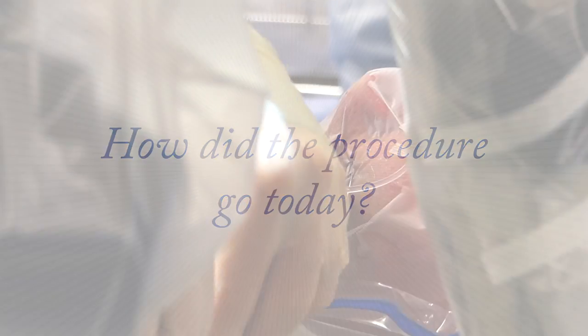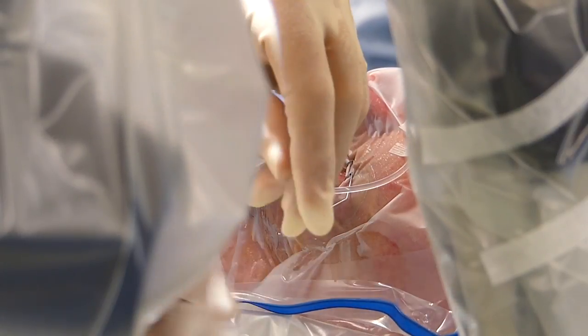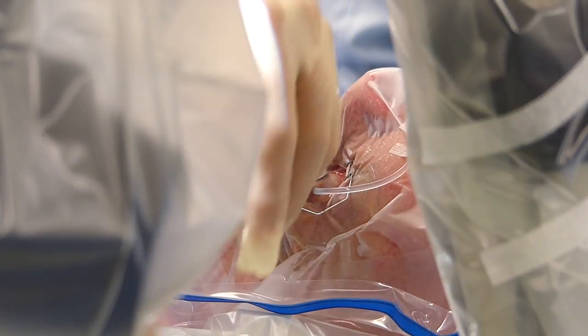Very well. I won't say better than the human hand, but it was as good as what we wanted the robot system to do. It certainly delivered a very good result.